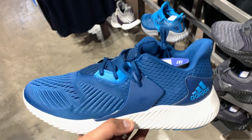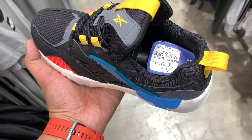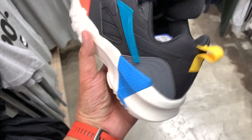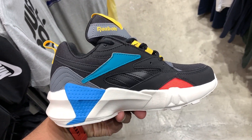Those were the sneakers from the first floor, which also has other brands — Converse, Brooks, Under Armour, Hoka. Under Armour doesn't have too much on sale, Brooks has a couple, Hoka has a couple on sale as well. If you go to the second floor, you'll find a lot of basketball sneakers to pick from, and that's where we head next.